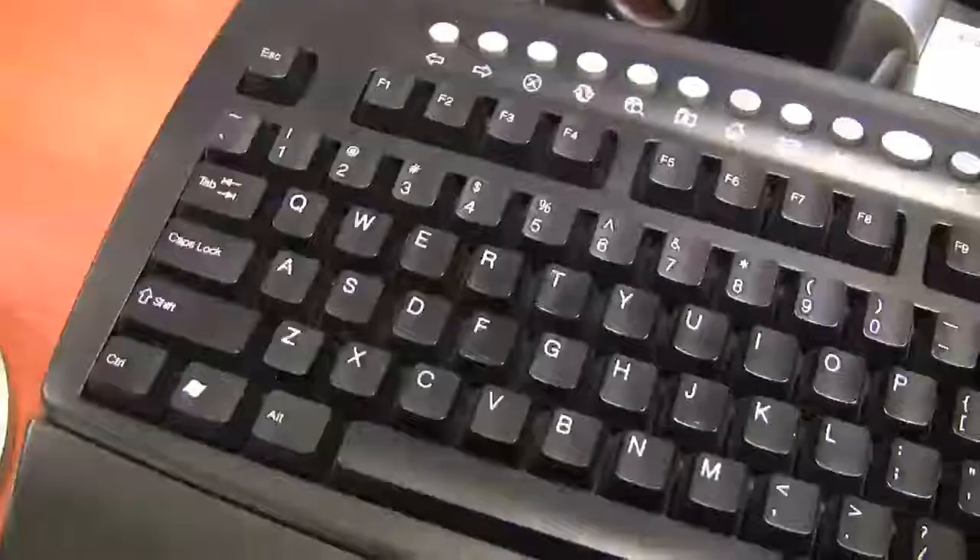So your keyboard will look similar. It might even be the same one. If you have any questions, feel free to email us.